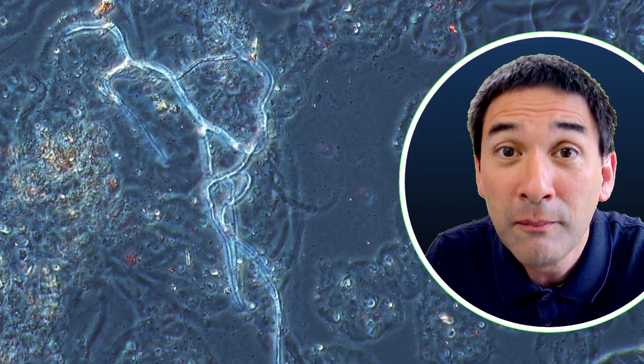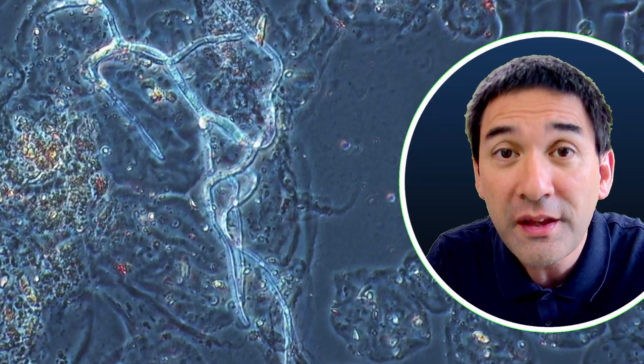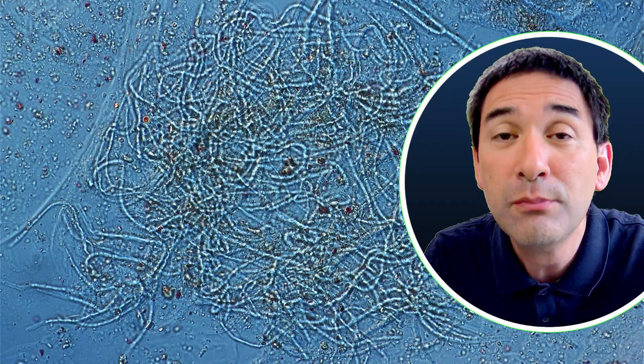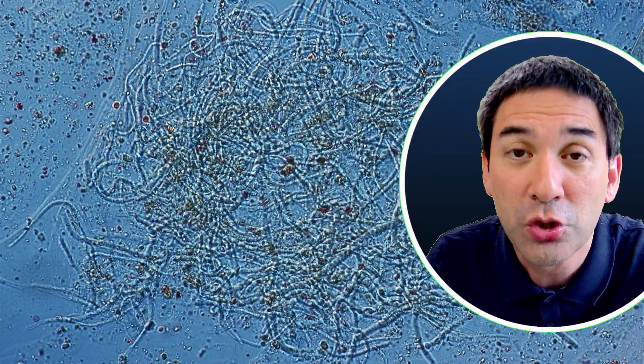So essentially, where does it come from? This mold has started to grow because after we've opened the ketchup, mold spores from the air started to settle on the ketchup and it started to reproduce. And this mold is actually the thing that causes the food to become spoiled, besides bacteria, which also do the same thing.